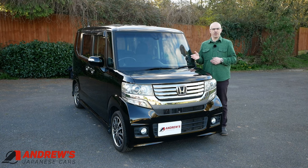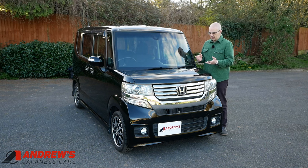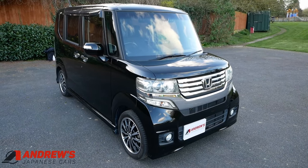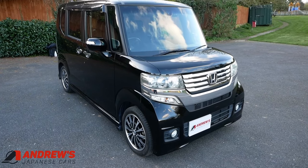This has done just over 55,000 miles. I've just imported it from Japan — it was a grade 4.5 at auction. It's black as you can see. Let's have a look around the outside. This is in really nice condition, and I know I would say that because I'm trying to sell it, but I think this is probably the best condition N-Box I've imported so far.